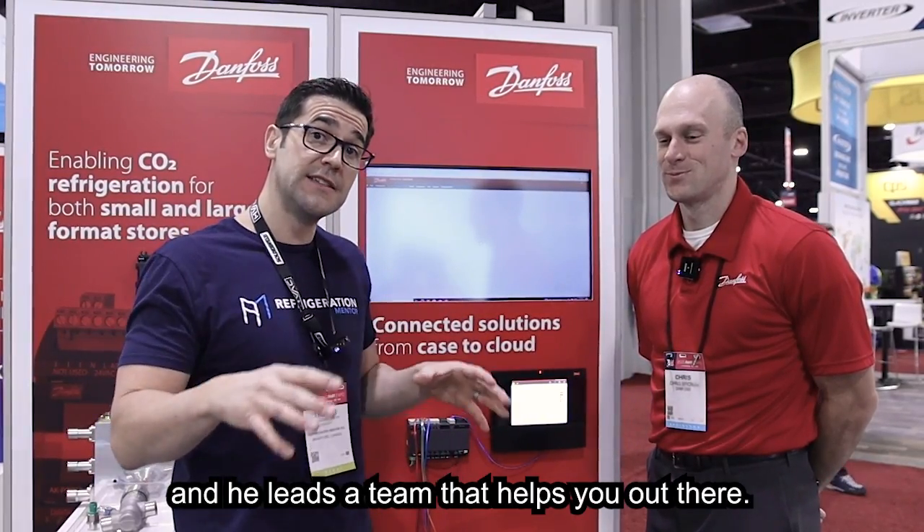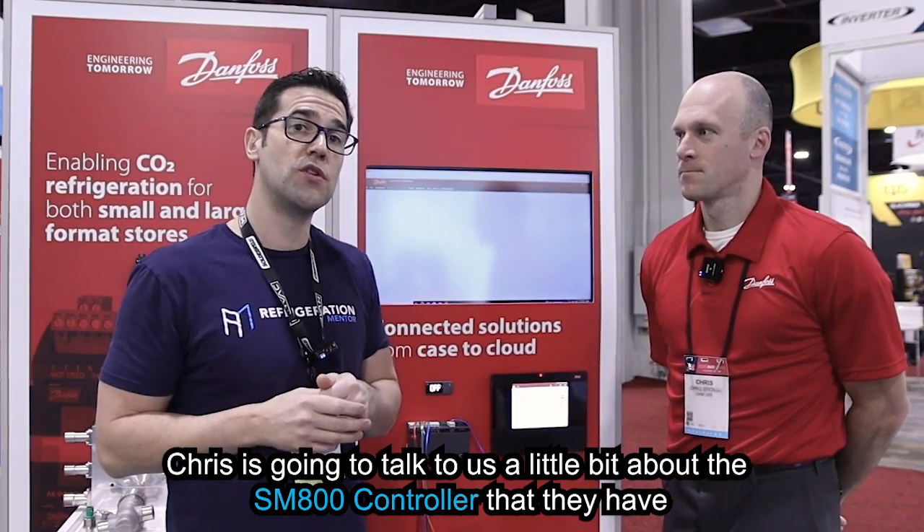Chris is the application engineer manager for Danfoss, who's been with them for over 17 years. He grew up with them and really developed the skills of the industry for Danfoss here in North America, and he leads a team that helps you out there. Chris is going to talk to us a little bit about the SM800 controller that they have.